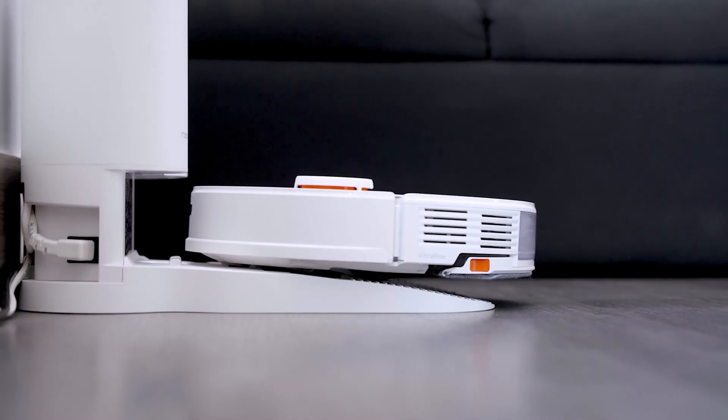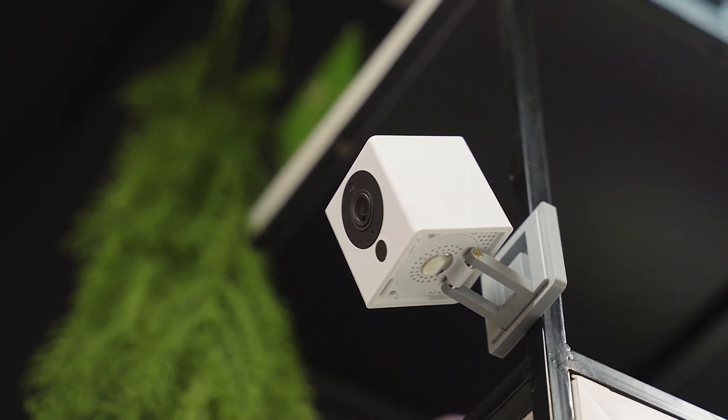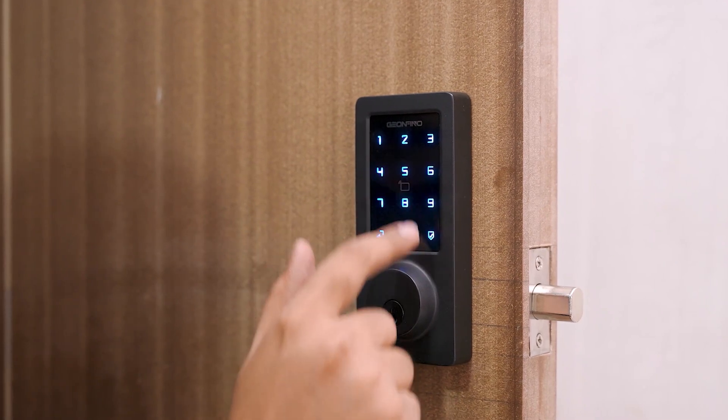Greetings from Smarthome 101. Here we test, review, and compare each and every smart home product to ensure you're always up to date on trends while getting the best user experience before making any buying decision. To get the ideal product, don't forget to check the links down below.